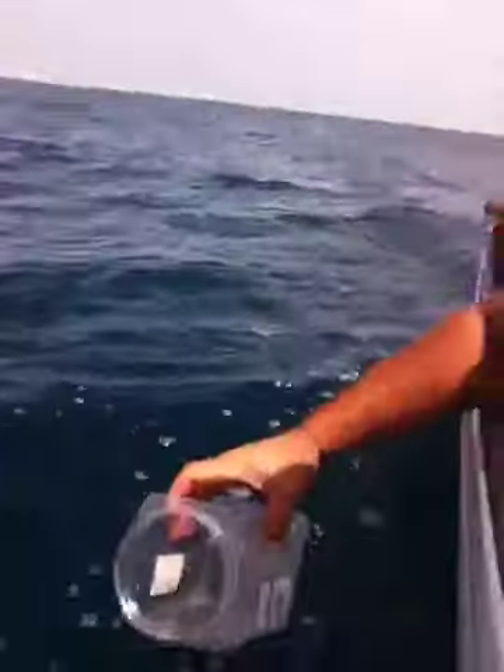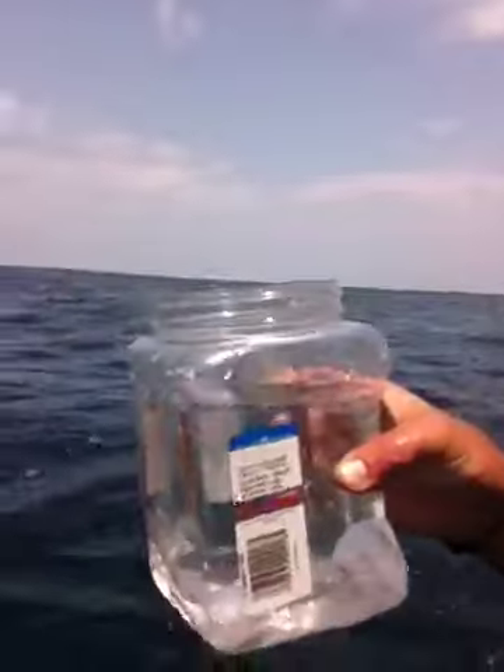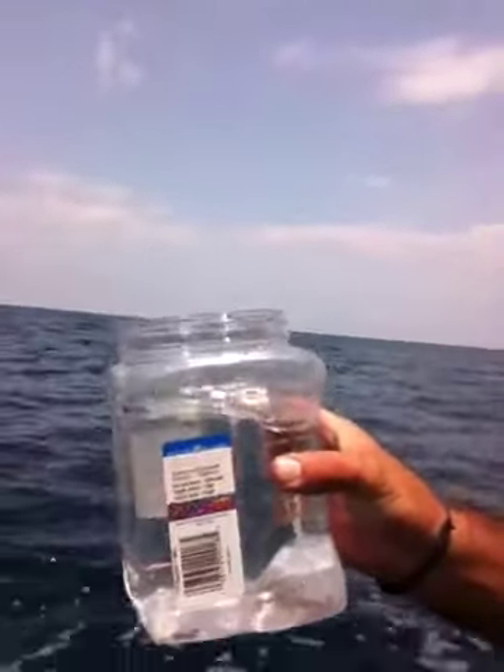Another thing for all of you who have never been out this far — I want to show you how clear this water is. You can tell it looks blue, it's beautiful blue. Let me grab something. Check this out — take this little can, dump it in there, and look at that. That's how clear that water is. Still salty though, not for drinking anyway.